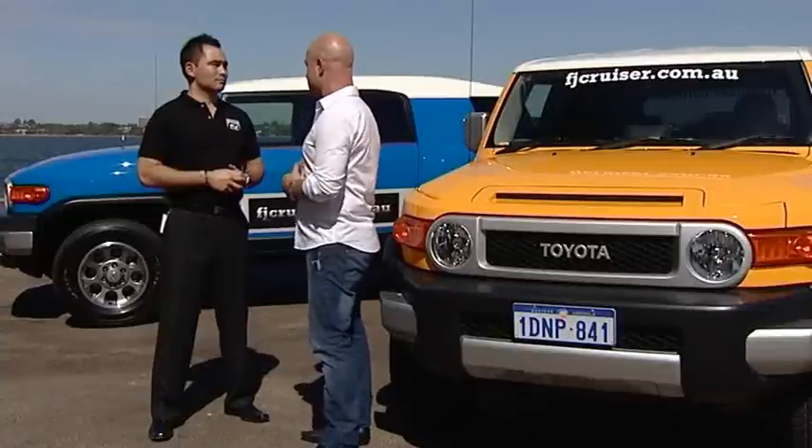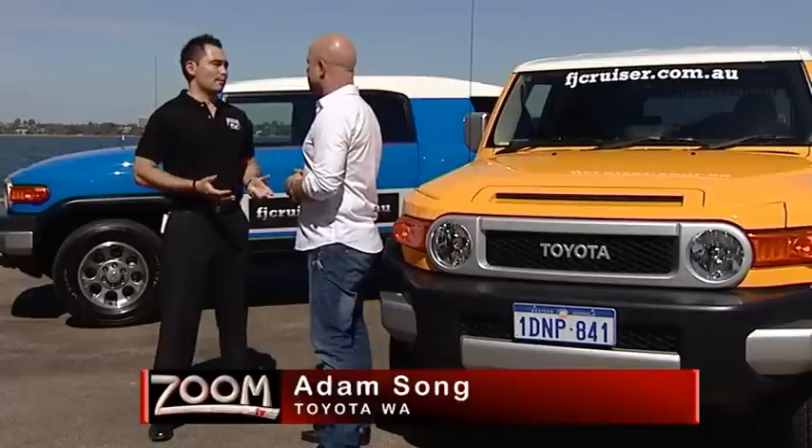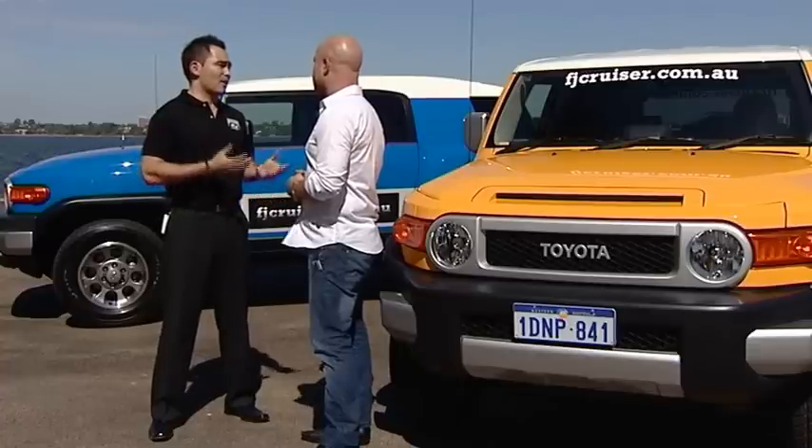Adam, how did the FJ Cruiser come about? In 2003 this vehicle came out as a concept car, paying homage to the FJ40. Due to overwhelming popularity, we had to make this car. Our chief engineer was given a design brief to incorporate go anywhere, do anything, and that's what he's achieved here today.